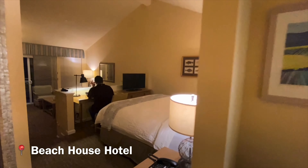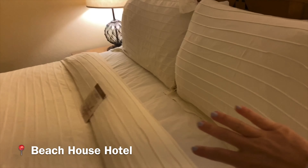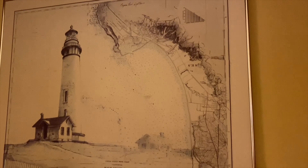Welcome to the Beach House Hotel in Half Moon Bay. We have a beautiful luxurious suite. Mike's sitting at the desk here. We also have a living room area, fully equipped kitchen with stovetop, a lighthouse which you can hear outside, a wood-burning fireplace nice and cozy, and our beautiful seating area.